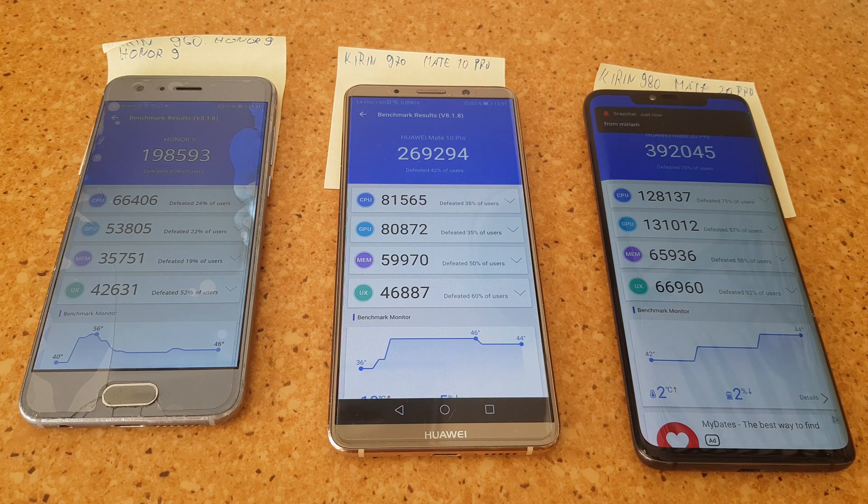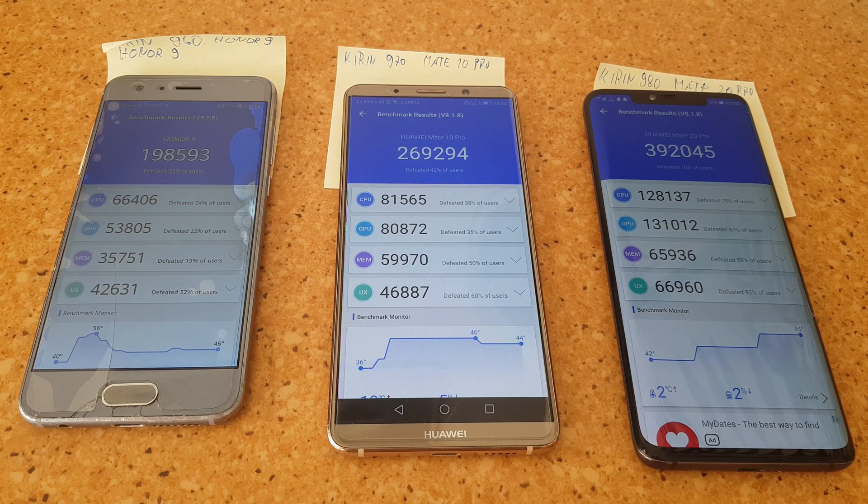The Kirin 960 had throttling issues, meaning when the phones heat up they lose performance, so eventually the Kirin 970 will perform much better sustained. Going to the Kirin 980, it only went from 42 to 44 degrees — that CPU is a real monster. It scored a very high score and barely heated up at all. It is built on 7nm.